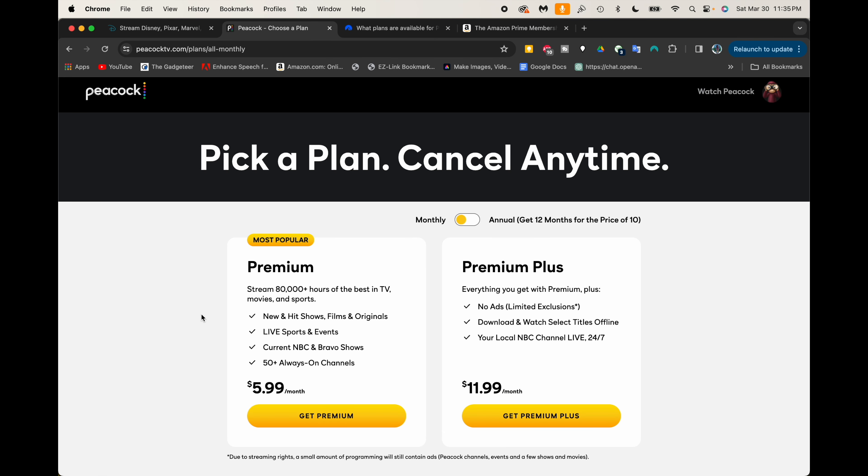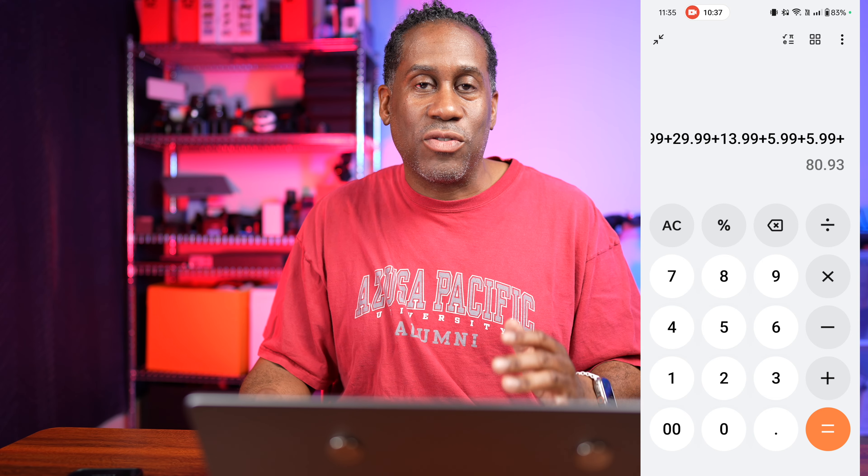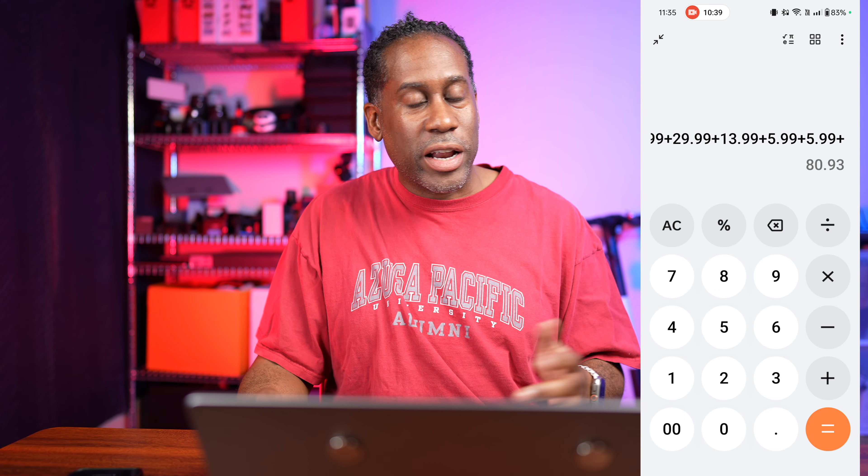Peacock TV is about $5.99 a month — and here we can see the Peacock TV premium service is indeed $5.99 a month. Adding that in, we're now at $80.93 a month in savings, just using the credit cards and services I already have.